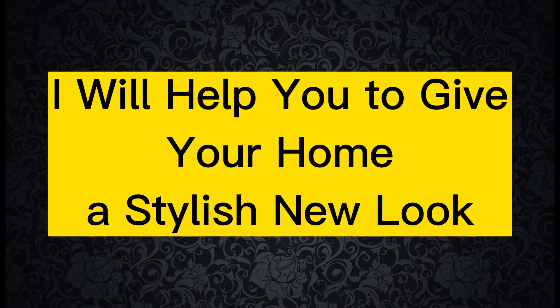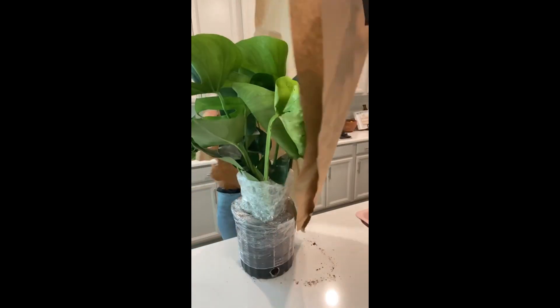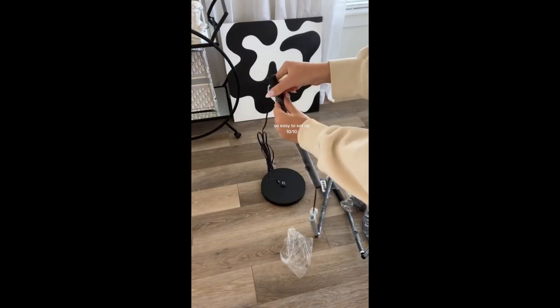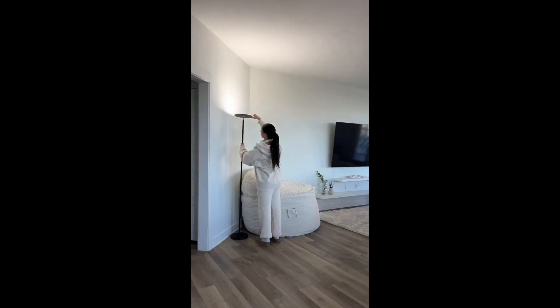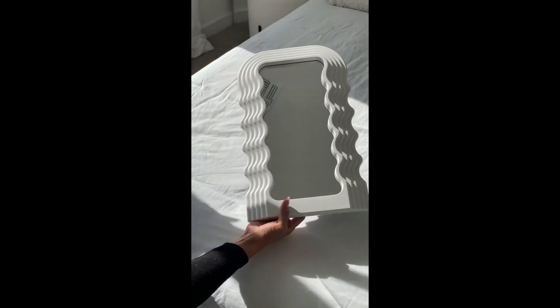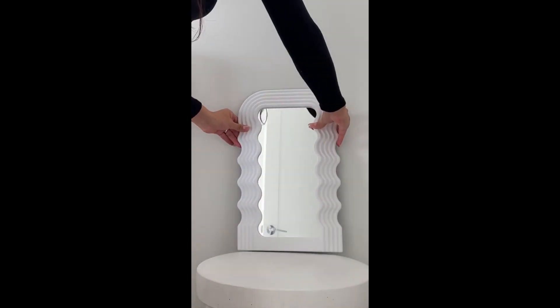Now I will help you give your home a stylish new look with these amazing Amazon products that I collected for you. First up, we have a gorgeous indoor plant that will brighten up any room and add a touch of natural beauty. And what better way to complement your plant than with a stunning floor lamp? This lamp will provide the perfect amount of light to create a cozy and inviting atmosphere. We also have a sleek and modern mirror that will make a bold statement in any space.